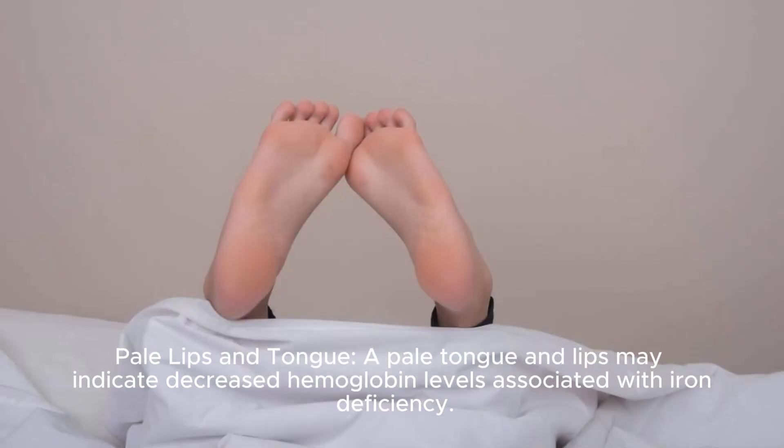Pale lips and tongue: a pale tongue and lips may indicate decreased hemoglobin levels associated with iron deficiency.